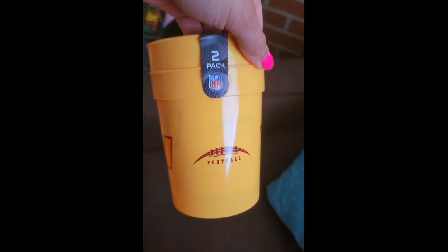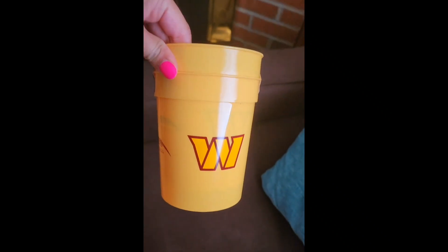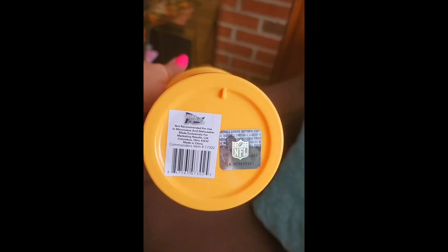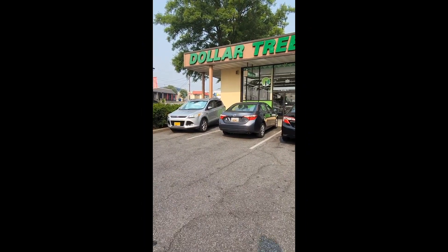I found these cups at another Dollar Tree — a two-pack of golden-yellow cups, probably about 20 ounces. They have the logo and it says 'football' going around the whole cup, which I'm living for. There's an official NFL sticker, so you know it's real.